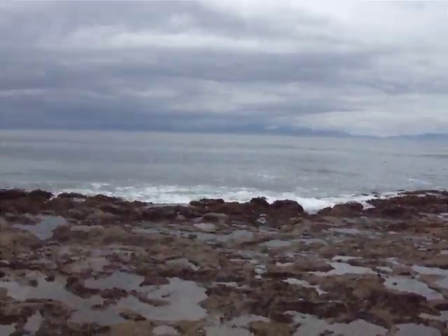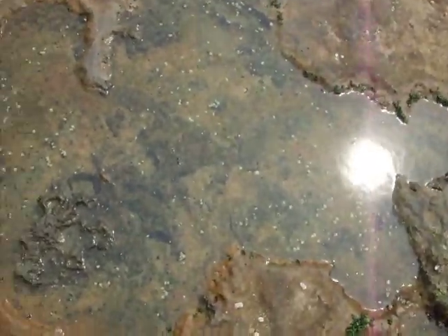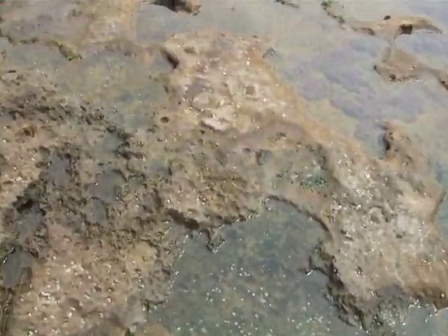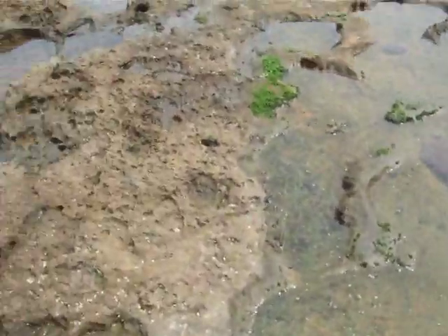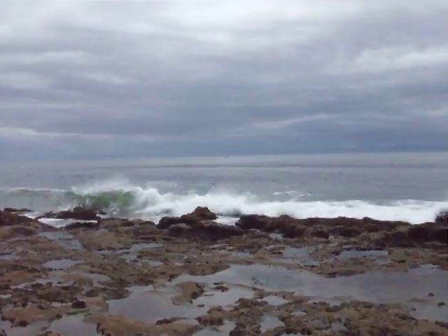Here we are at the long strip of Botanical Beach. As you can see there are these tide pools out here, and I just want to find a really deep one to show you why it's so unique. These rocks here are all eroded — and there's a giant wave right there.